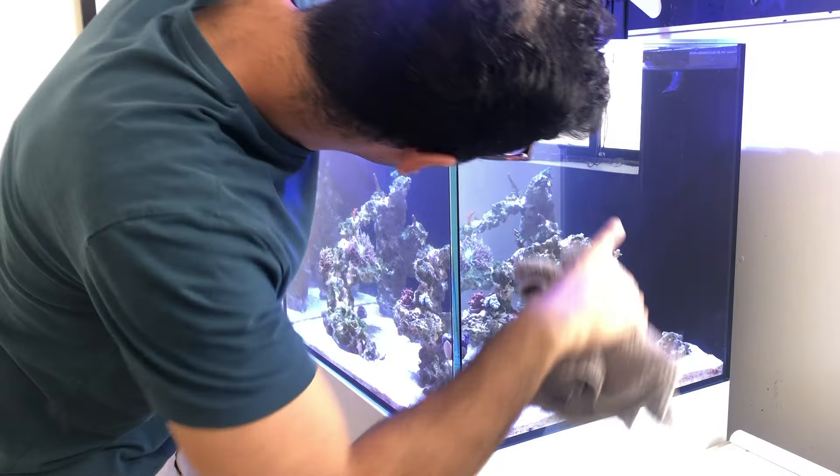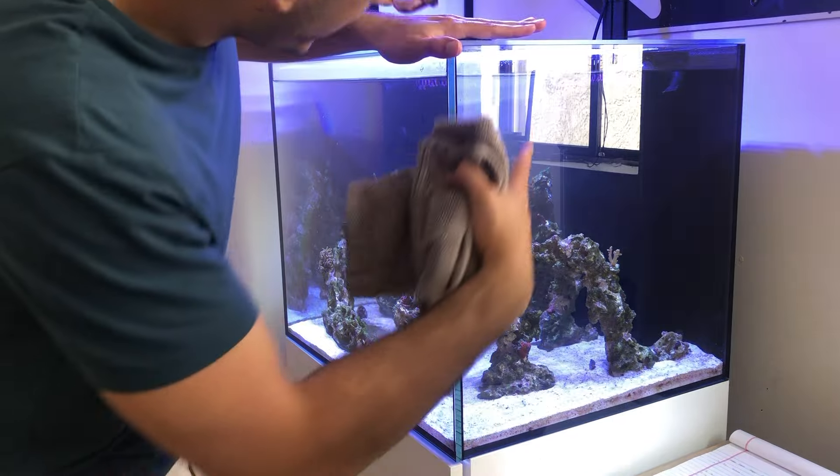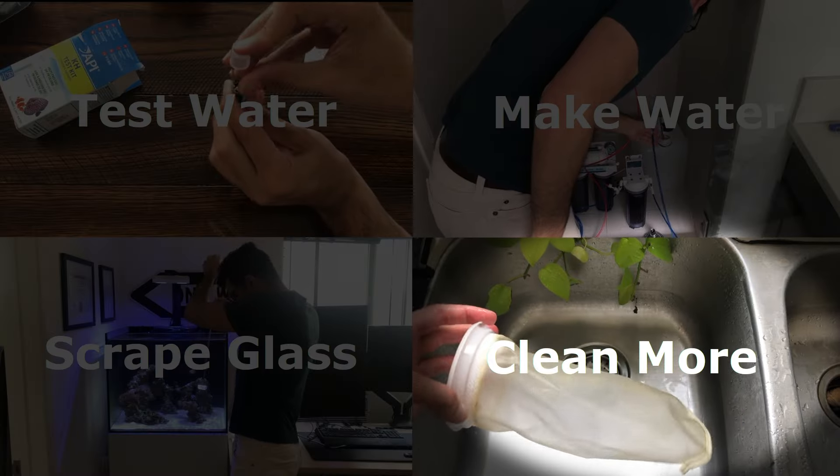The last thing is just to wipe down the outside of the tank to get rid of all the salt residue. This is also when you typically notice you've missed spots — oh my god, I missed another one there too.